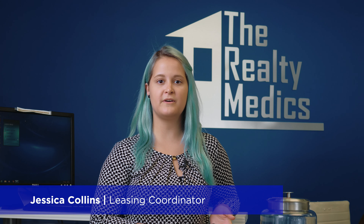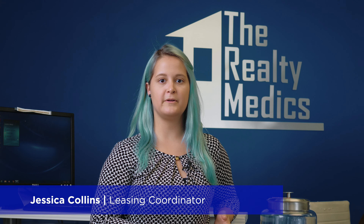Hello, my name is Jessica. I'm with The Realty Medics. If you're seeing this today, you have a showing with us, and you've already arrived to the property.